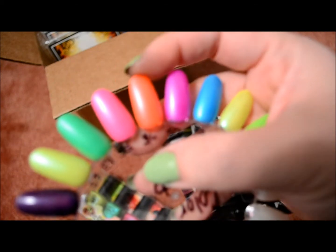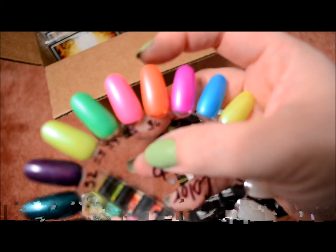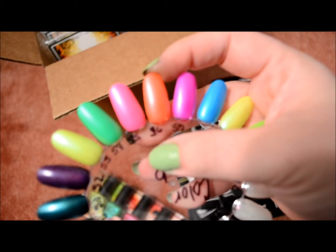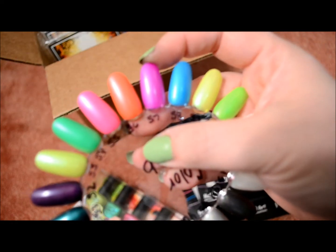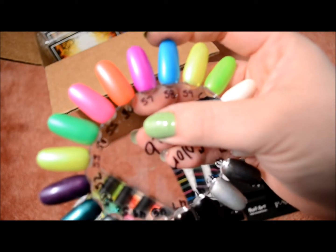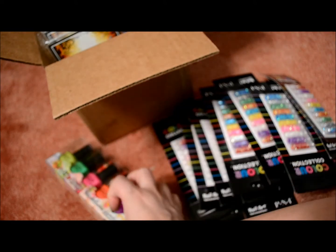This is a fluorescent orange one. These colors are more bright in person than they appear on camera. The fluorescent orange one is Tangerine Scream. This is kind of an electric fluorescent purple and it's called Ultraviolet. And then this last one, this blue, is Pure Energy. That's all of them that come in the Electro Candy collection.